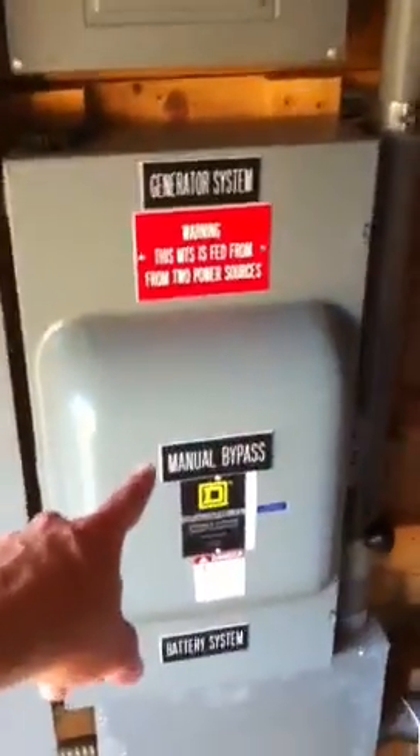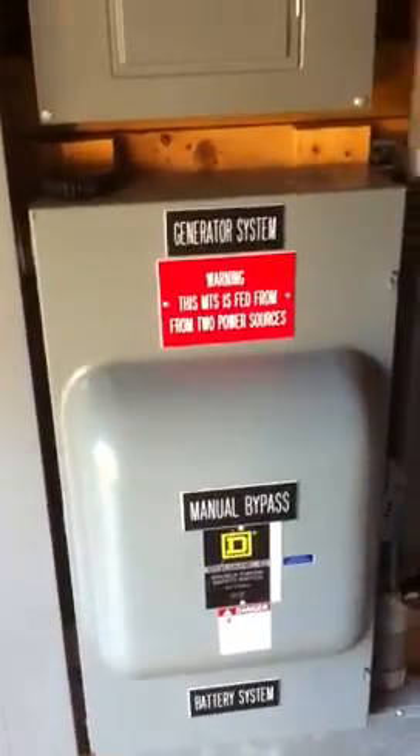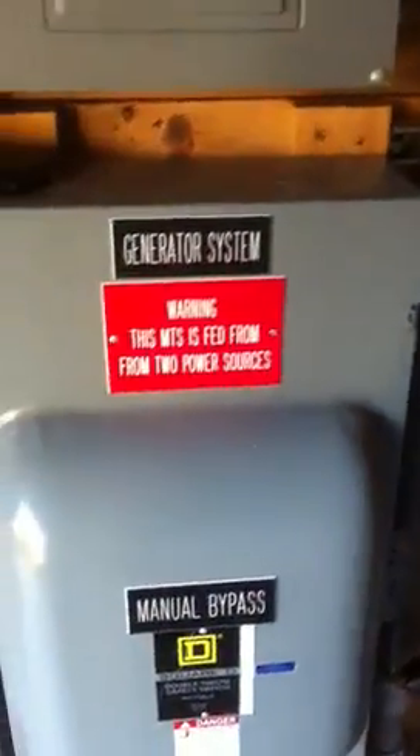This is our manual transfer switch. If at any time there's something wrong with the system, we can shut the battery system down and then this island can run strictly on generators. This is an auxiliary panel that we put in here so you can run the AC unit, the light, and the outlets.